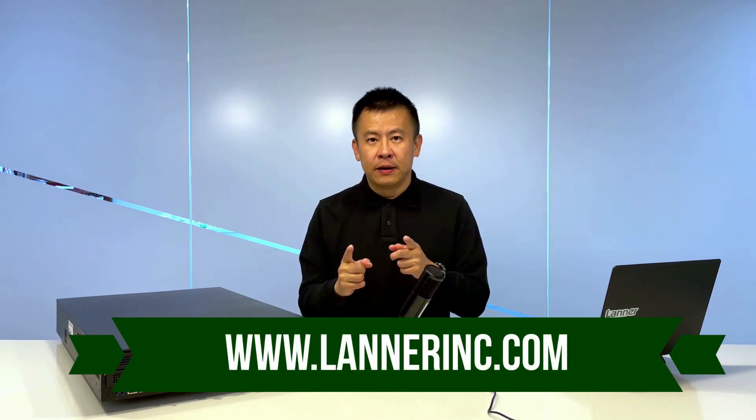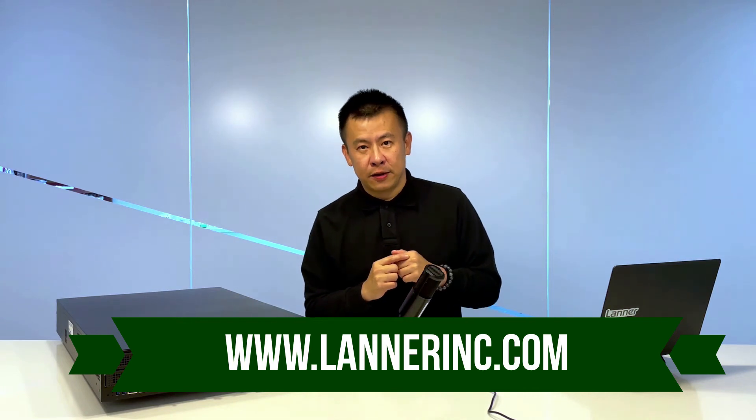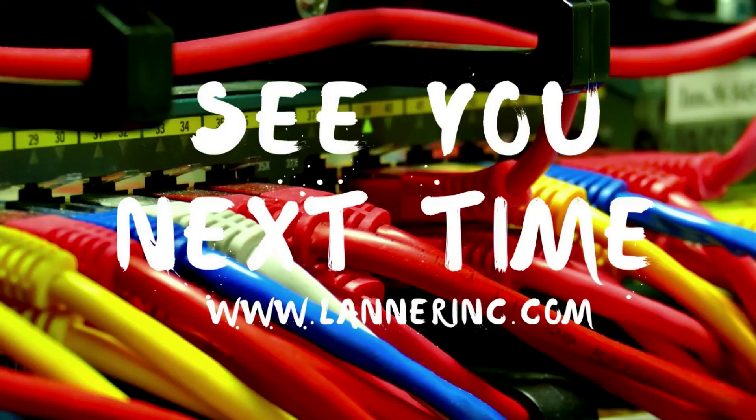If you have any more questions regarding hardware specs or applications, remember to always contact us or visit our website. And remember, please follow us on our YouTube channel. Until then, I'll see you next time. Thank you.